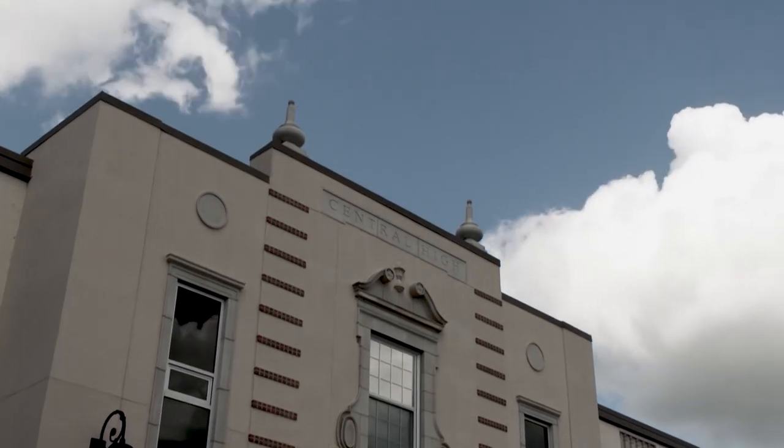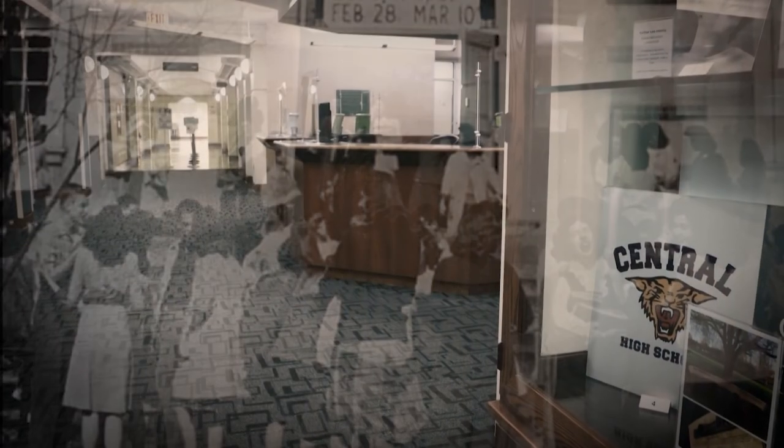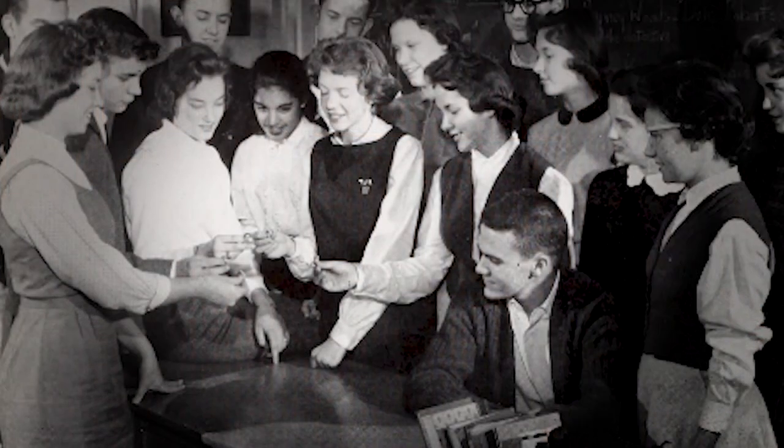Every time I enter that building, I always think, if I could hear voices of the past, what would they be calling out to me and saying? Or would I hear a bell ring? I always think of stepping in the same spot, maybe, where there is real connection with people who have come before us.